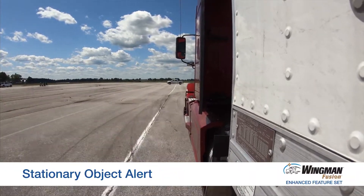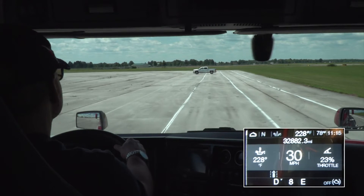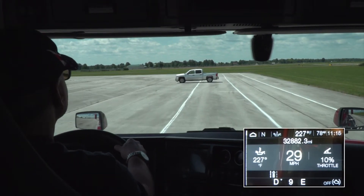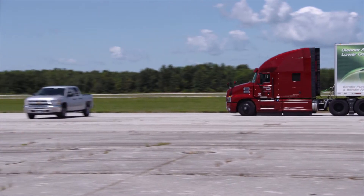Stationary object alert lets you know if there is a metallic object of size in your lane of travel. The system will give you a heads-up alert, but no interventions, giving you the opportunity to either add braking, swerve to avoid, or both to help mitigate that potential collision.